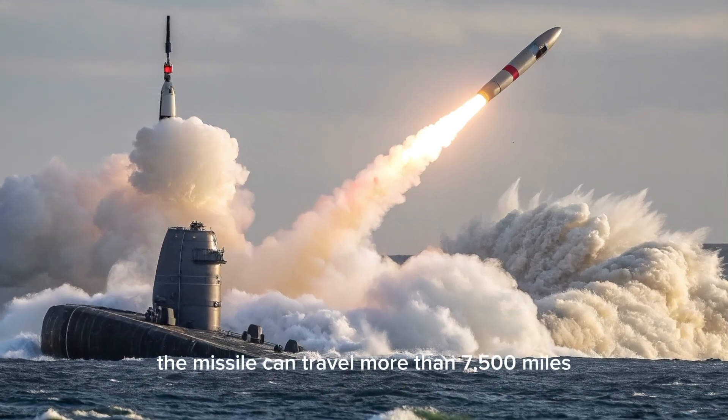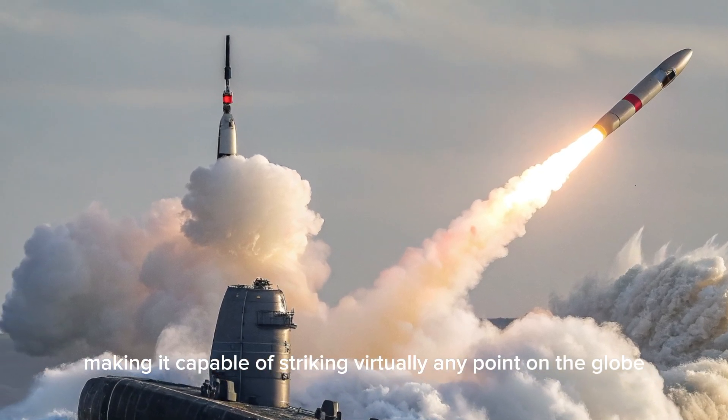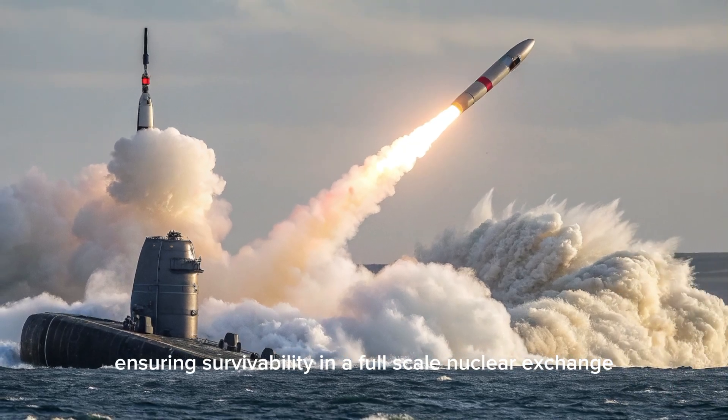The missile can travel more than 7,500 miles, making it capable of striking virtually any point on the globe from deep underwater, ensuring survivability in a full-scale nuclear exchange.